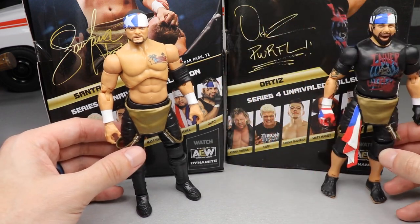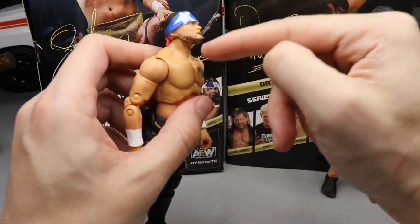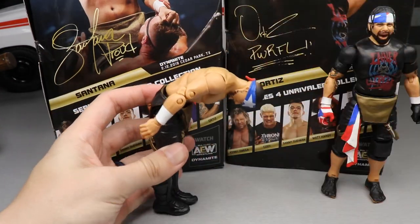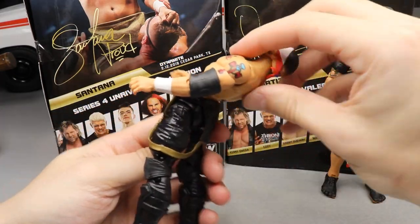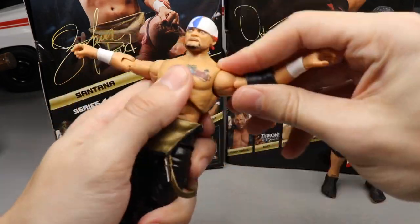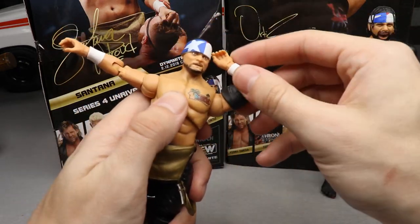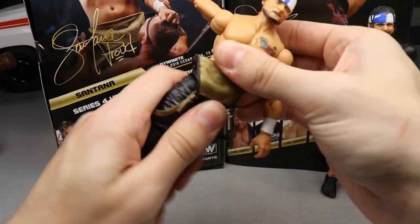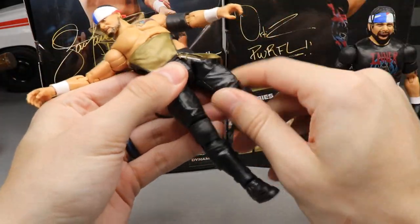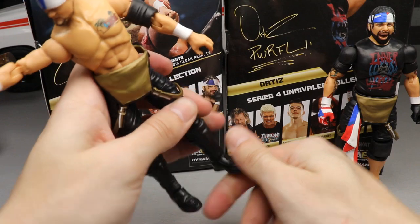Quick articulation standpoint for Santana: he can look down and up pretty well due to his shorter head sculpt. He can bend over really far — tucking the chin and bending all the way forward is really impressive. He can also go really far back. Shoulders go a little above 90 degrees, you get the double bicep, bicep swivel, double-jointed arms, a little diaphragm tilting on ball joints, upper thigh cut, double-jointed knees, boot rotation, and improved ankles.